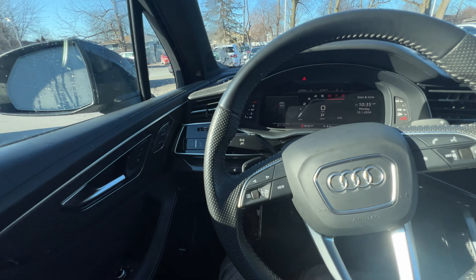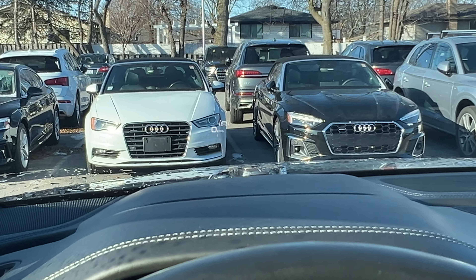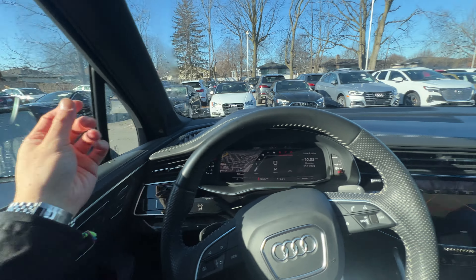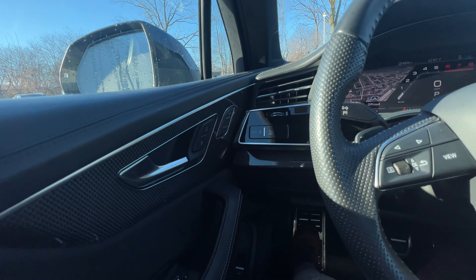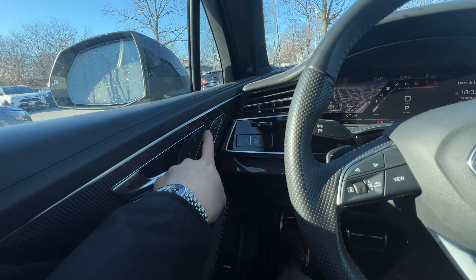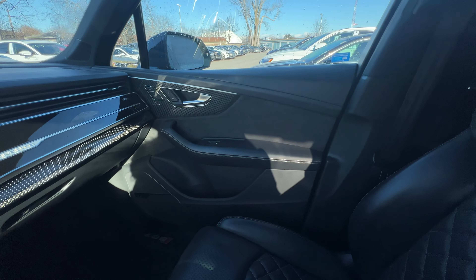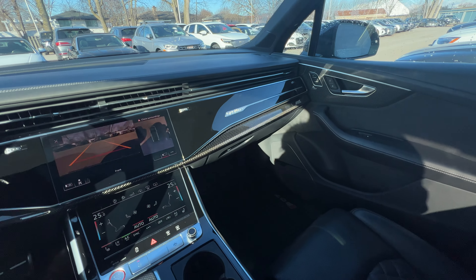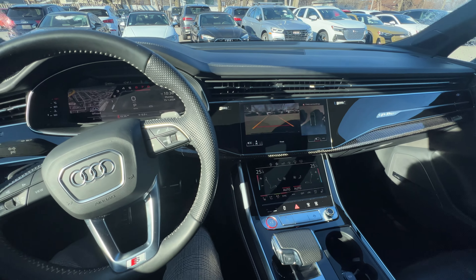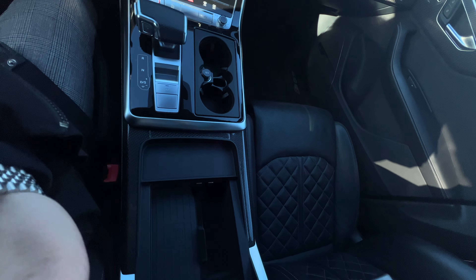Sitting inside — it does have a heads-up display, blind spot monitors on both sides. It has memory seats for both the driver's side and the passenger's side. Gorgeous interior with piano black and carbon fiber trim. No signs of wear and tear. Even the center console is super clean. It also has wireless charging.